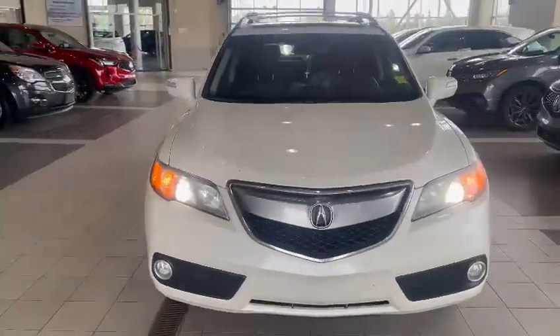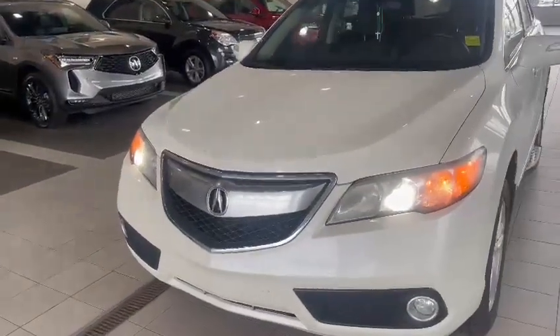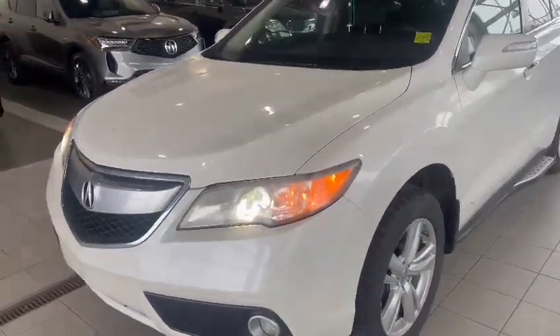Hey, good afternoon John, this is Nick here from Southview Acura. First off, I just wanted to thank you for your inquiry on this 2015 Acura RDX Tech.